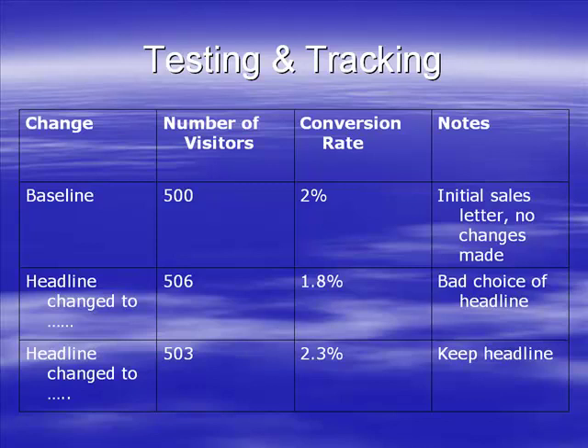You'll soon see the conversion rate improving significantly. And eventually you're going to get a feel for what's working and what's not working.